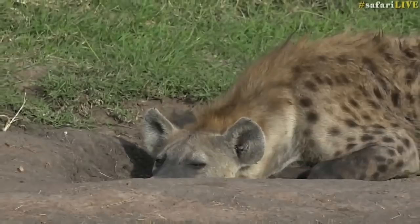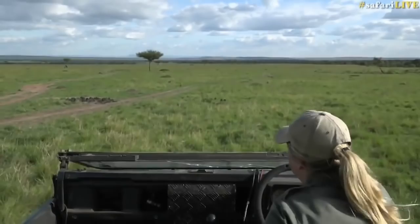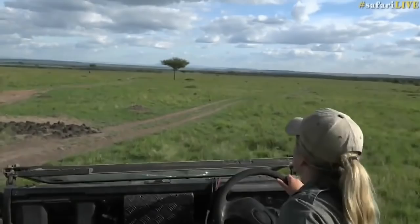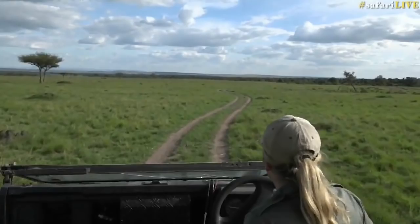We're going to keep moving and try to find some big cats. I had a mild panic today — like a serious panic where I even thought I was going to be late for safari. Because I lost Maurice.